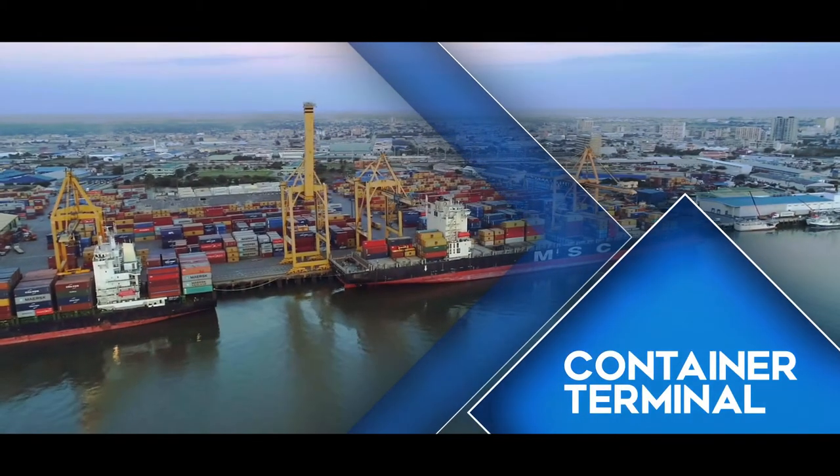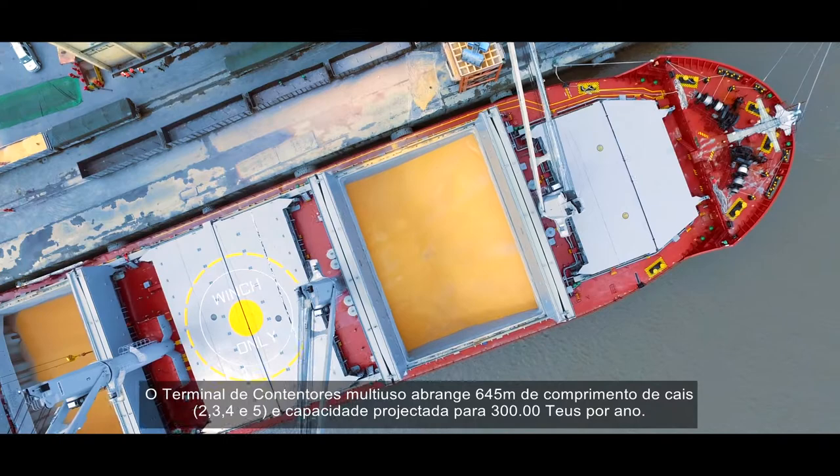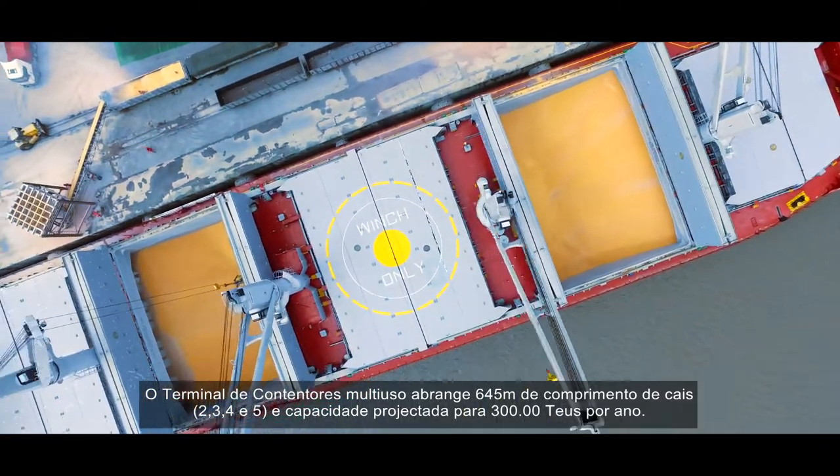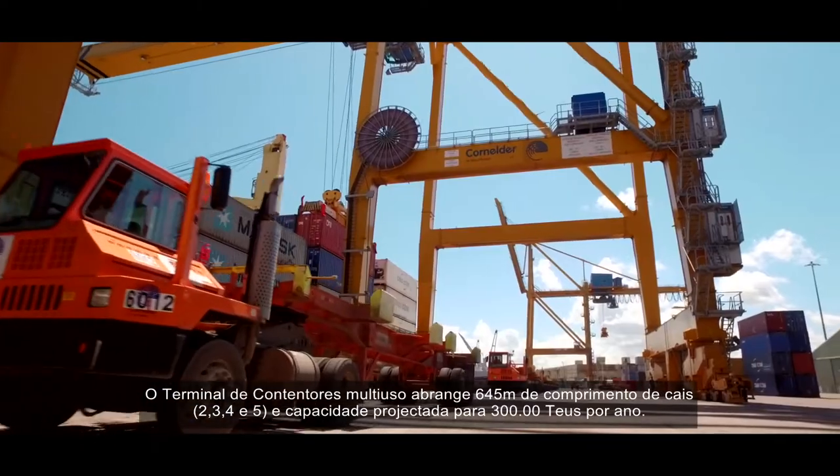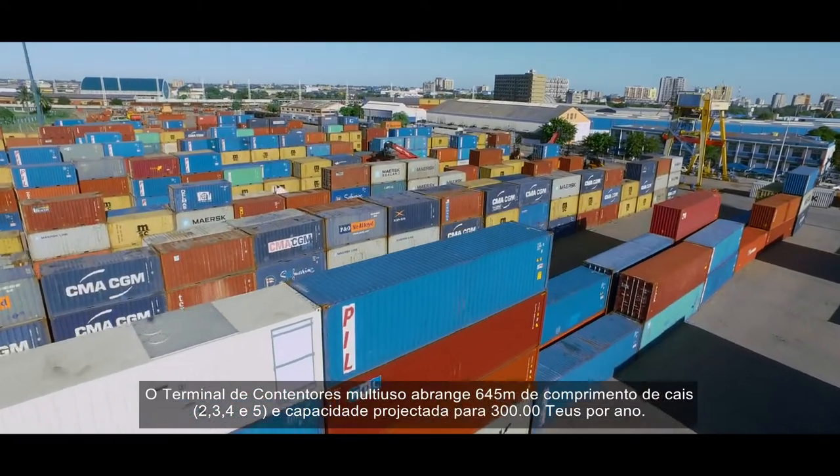The multi-purpose container terminal encompasses 645 meters of quay length with berths 2, 3, 4 and 5. It has a design capacity for 300,000 TEUs per year.